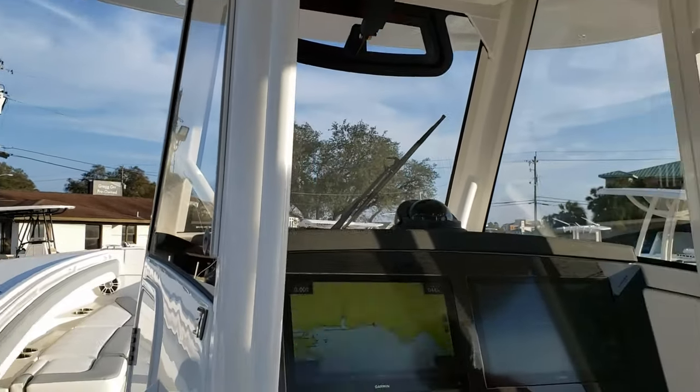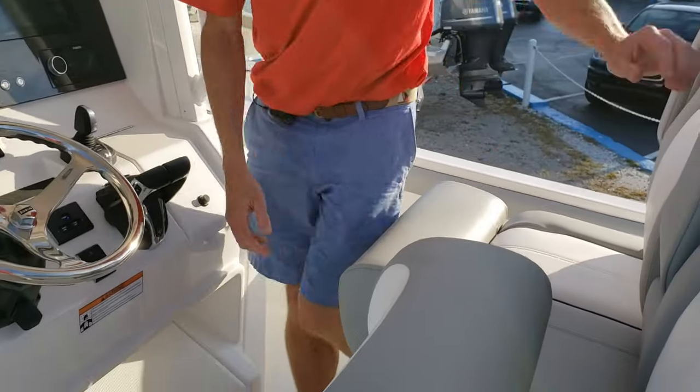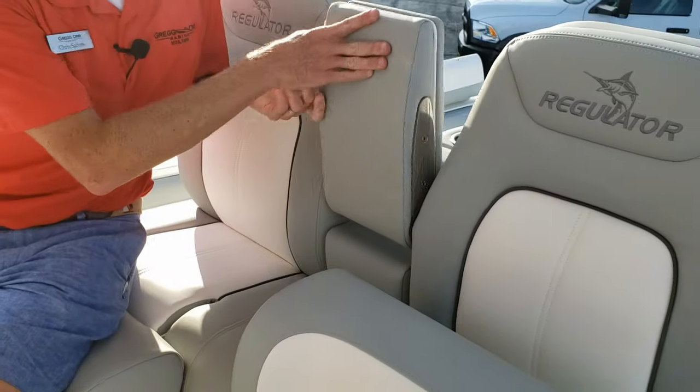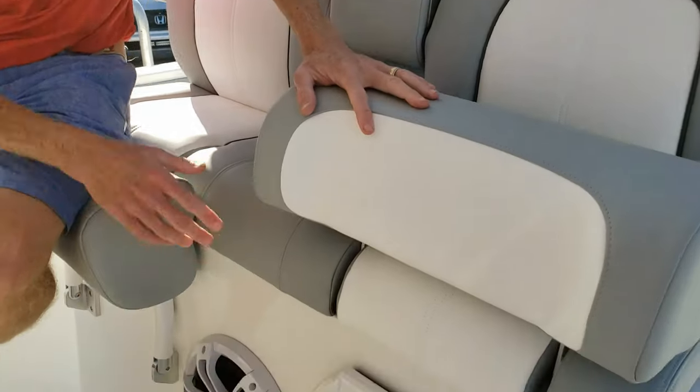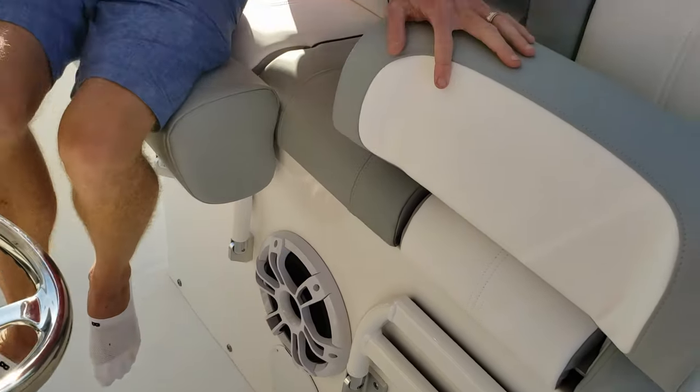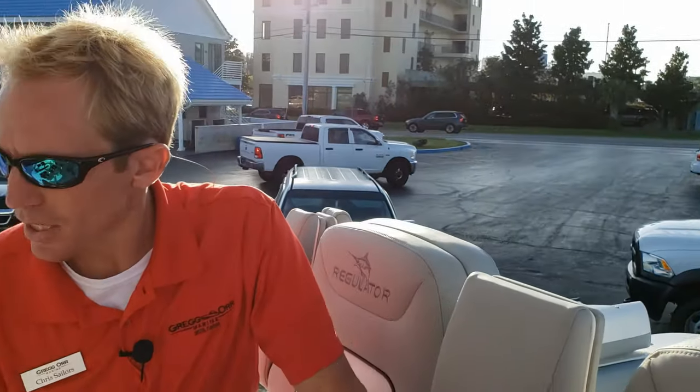At the front of the leaning post, you've got bolster seating with fold-down cup holders and individual fold-down footrests for the driver and passenger. Let's turn around and look at the actual helm.